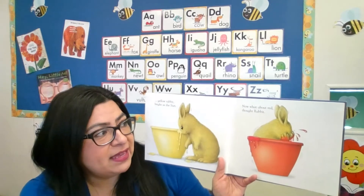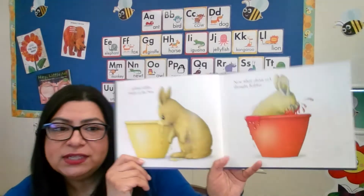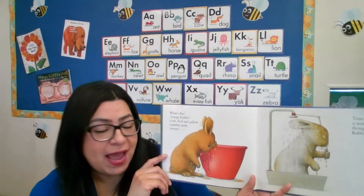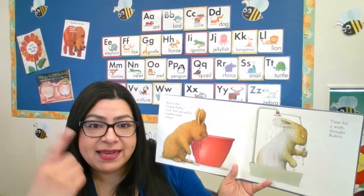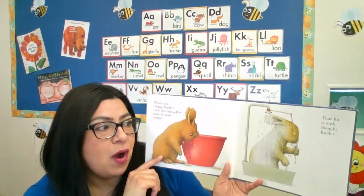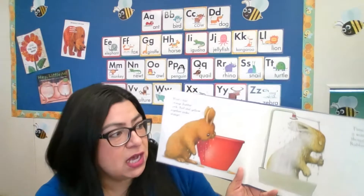"Now what about red?" thought Rabbit. She's going into the red bowl. What do you think is going to happen? Orange Rabbit! Red and yellow together make orange. Did you know that? If you mix red and yellow together it makes orange! Time for a wash, thought Rabbit — so now she's washing all those colors off and she'll be white again.